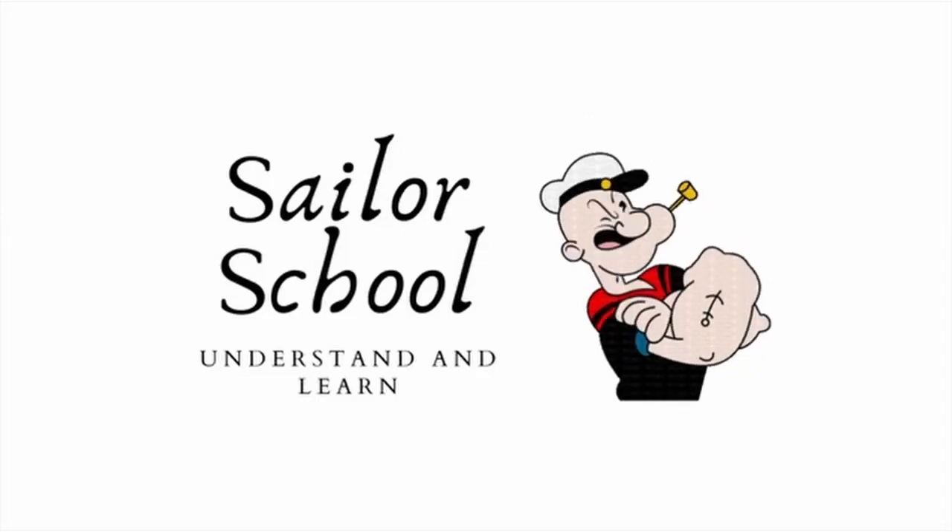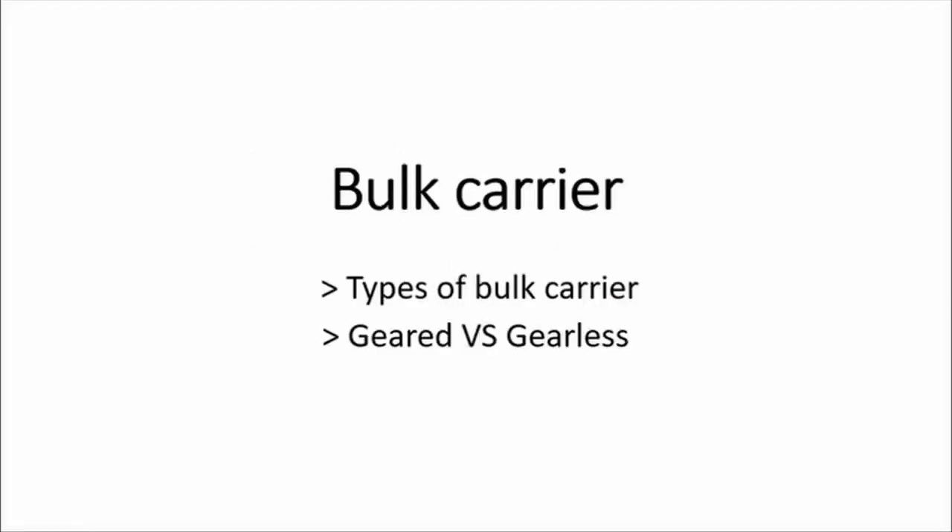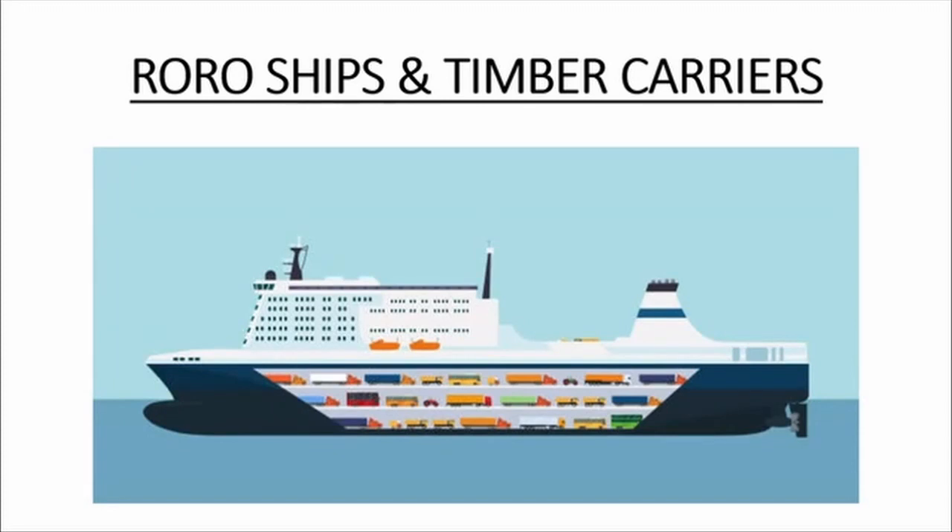Hello everyone, welcome back to Sailor School. In this video we will be gaining knowledge on bulk carrier ships. Please make sure to watch videos that I made on RoRo ships and timber carriers — the link is in the description below.